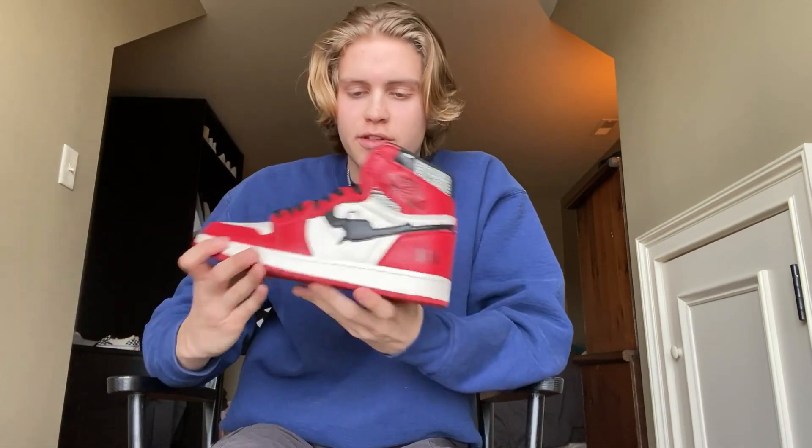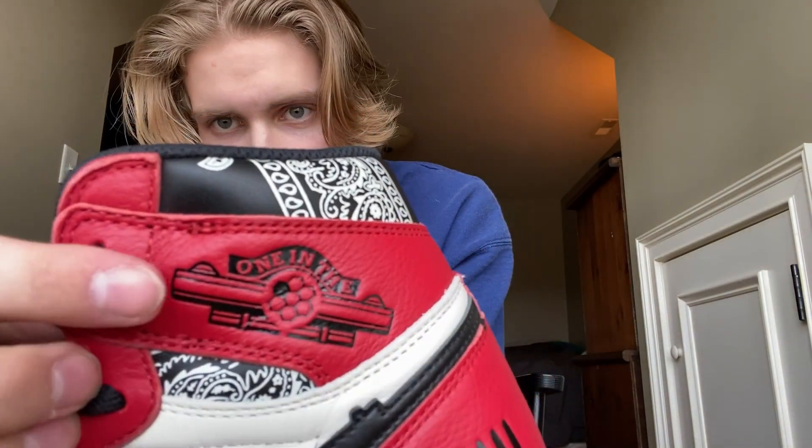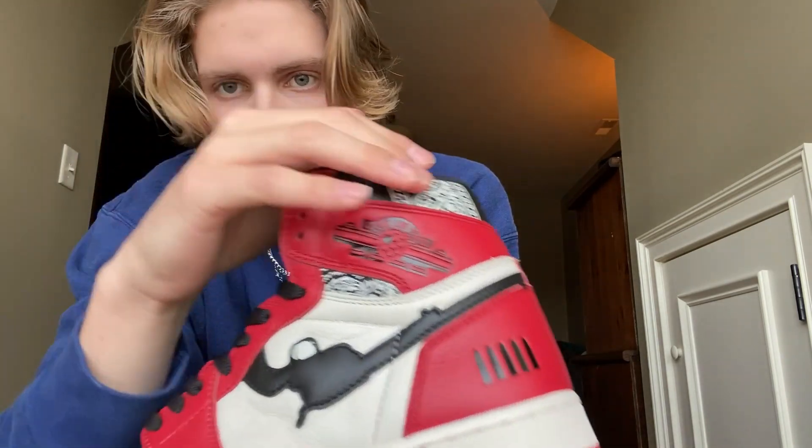Looking at the shoe as a whole, there are a lot of very noticeable differences from the Jordan One. Right off the bat, instead of a Nike Swoosh there's a revolver flipped upside down. He posted a video about cowboys and did like a wanted theme — there's the revolver on the side, five rounds on the back (a revolver holds six bullets, so one's presumably been fired), and instead of the Jordan wings logo you have the actual chamber showing one hole filled. One of my favorite details is the bandana paisley pattern that runs from the black underlay behind the red on both sides.